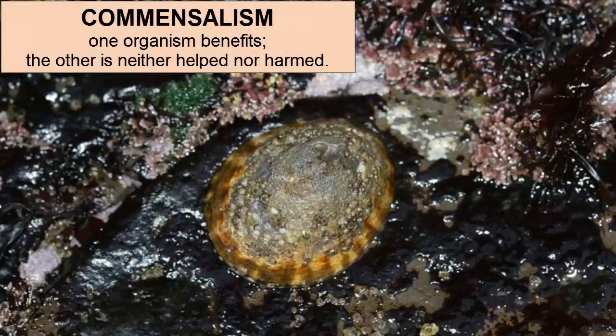One type of symbiosis is called commensalism, in which one organism benefits and the other isn't harmed or helped.